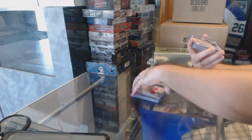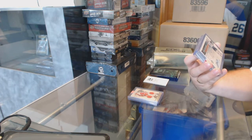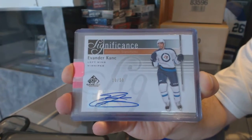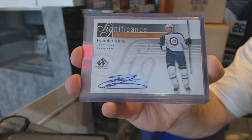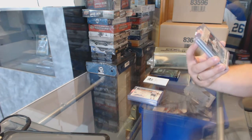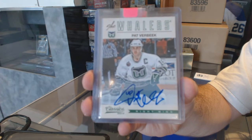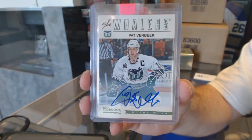For the Winnipeg Jets we have a significance auto numbered to 50, Evander Kane. And for the Carolina Hurricanes, a classic signatures Pat Verbeek.